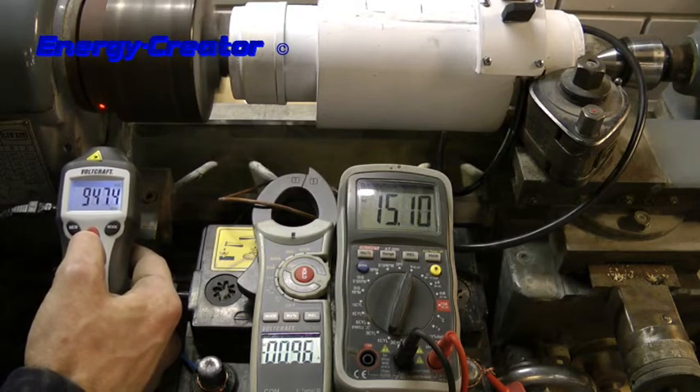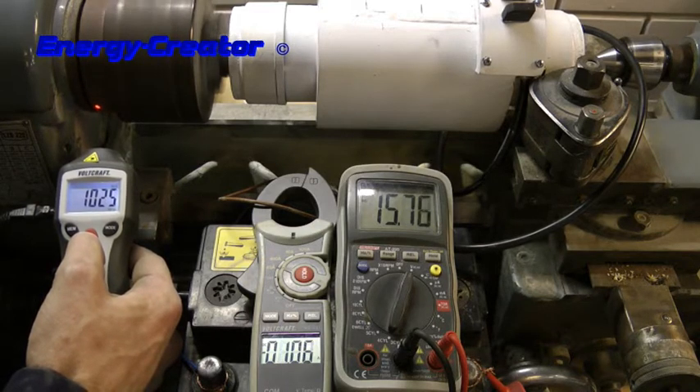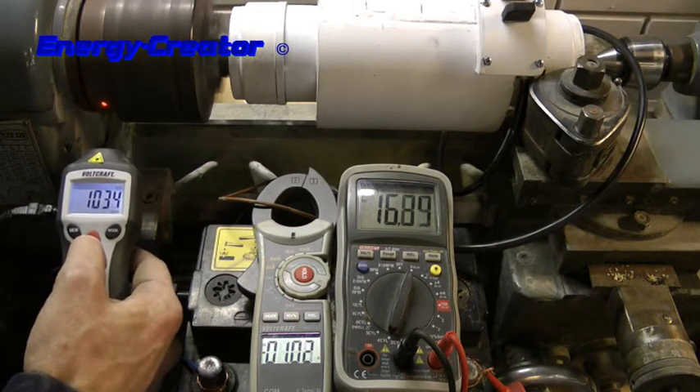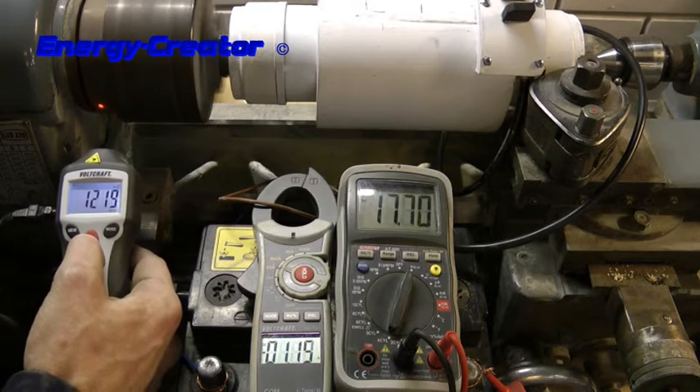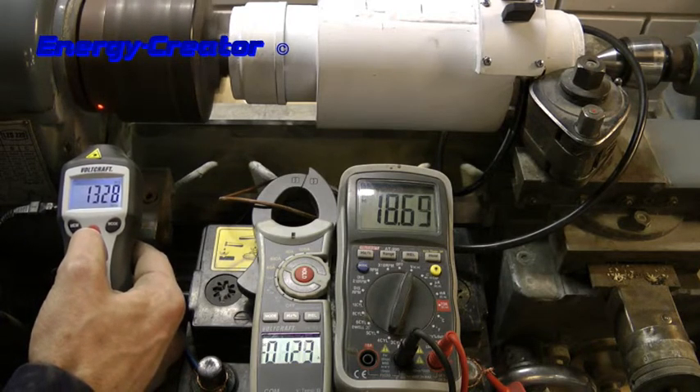At 1000 RPM, there's 1 amp and 15.7 volts. At 1300 RPM, it's 1.2 amps and 18.6 volts.